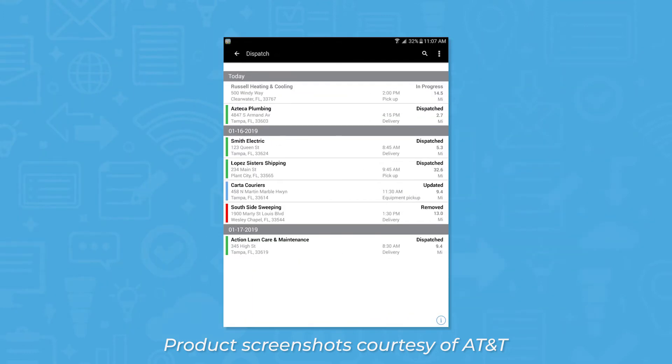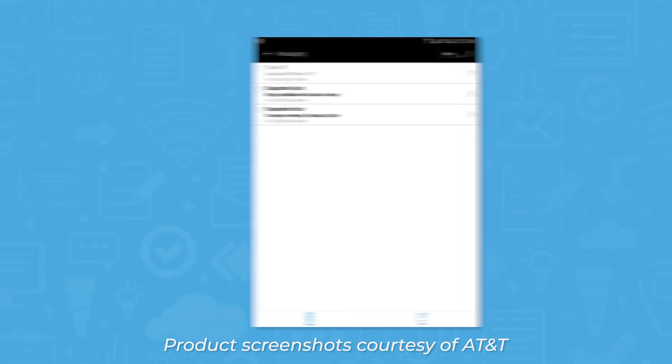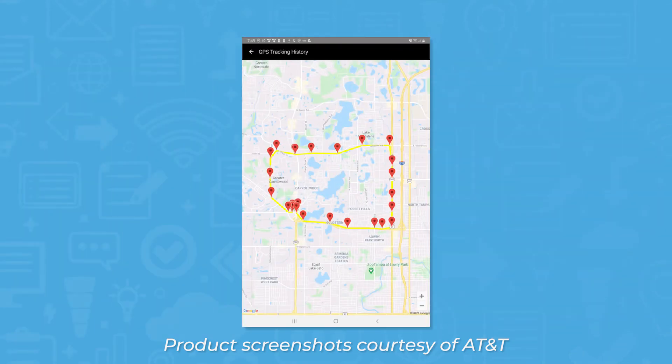The dispatching module shows CSRs a list of jobs and the technicians they're assigned to. From the orders tab, you get a comprehensive view of unassigned, open, completed, and past due orders, and you can see a list of customers with active orders in a table view in the center of the screen. You can assign orders using drag and drop functionality, and technicians get a notification on the mobile app with the order details, like GPS directions to the job site and contact info for the customer.